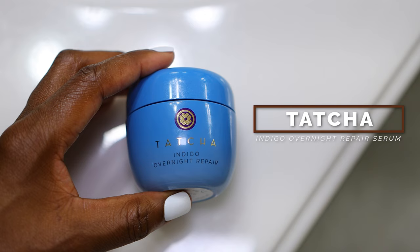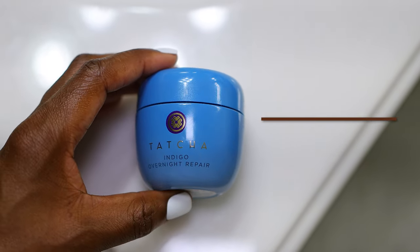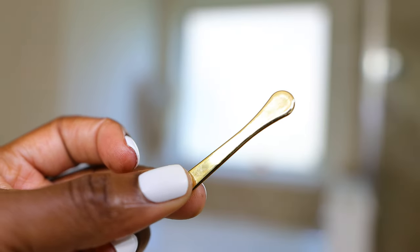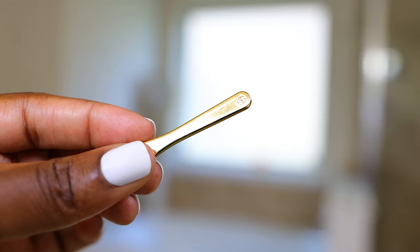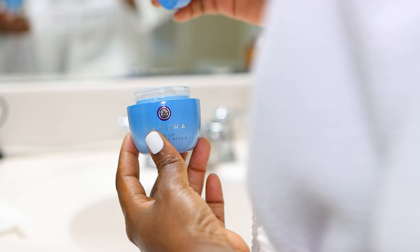First is the Tatcha Indigo Overnight Repair Serum in Cream Treatment. This is so rich and luxe, and it comes with this beautiful gold spatula that can be used to scoop out the product. It is so rich — mine is almost done.